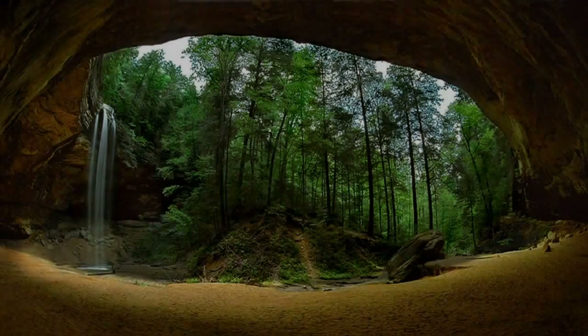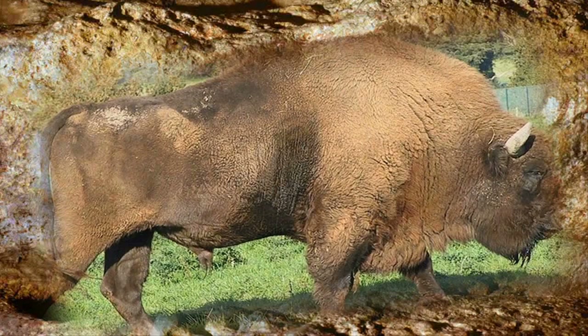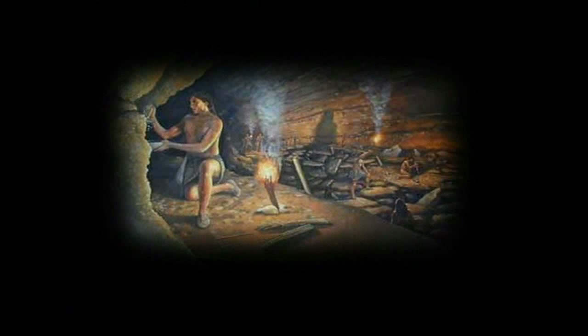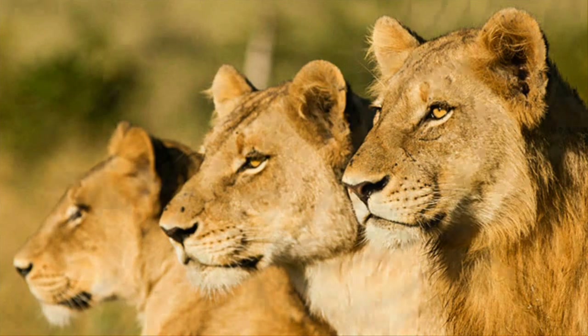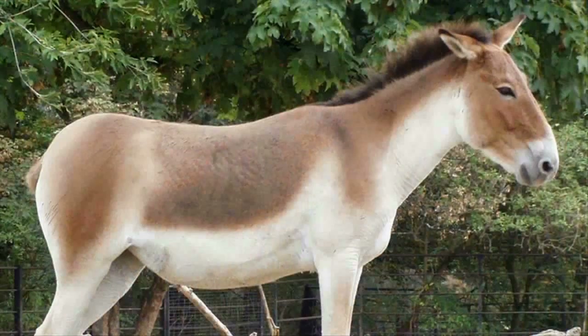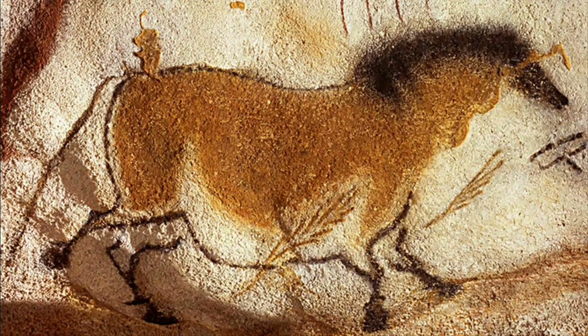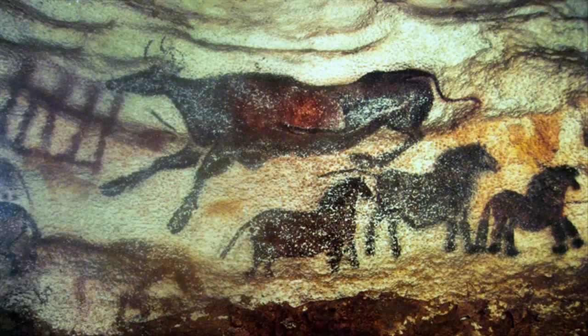One morning our cave artist decided to go out into the world just outside his cave, and he saw a bison. He studied what he saw, came back to the cave, and using the natural contours of a rock wall, an incising tool, and some pigments and charcoal, created this. The following week he left his cave again and saw a pride of lions, came back and created this. Next week he saw a horse, came back and did this — and so on and so forth.